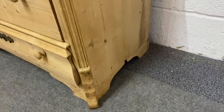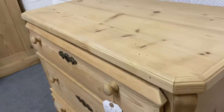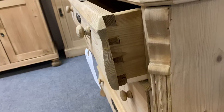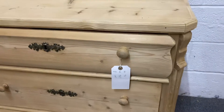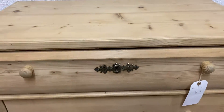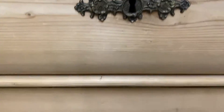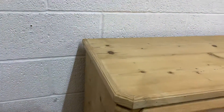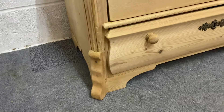It sits on bracket feet, and the top and bottom drawers have a shaped, wavy front, while the middle one is actually flat, which is quite interesting. There are wooden knob handles on all the drawers and some very attractive old key plates, as you can see. Again, you can see the fluting down the left-hand side and the bracket feet.